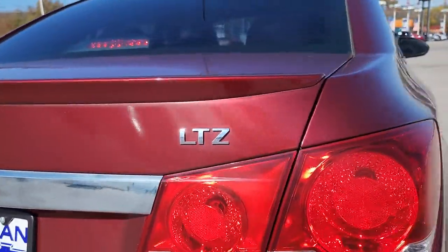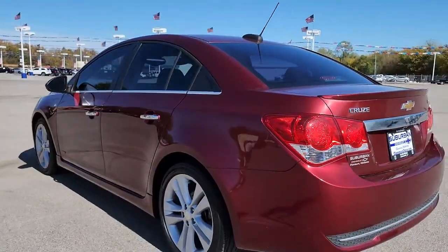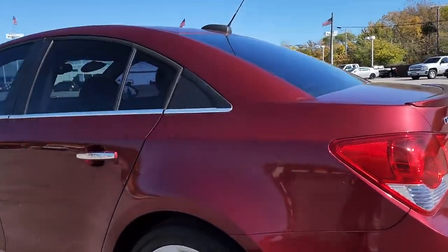Keyless entry, sunroof/moonroof, navigation system, backup camera, satellite radio, remote engine start, four-cylinder engine, keyless start, heated mirrors, Wi-Fi hotspot.